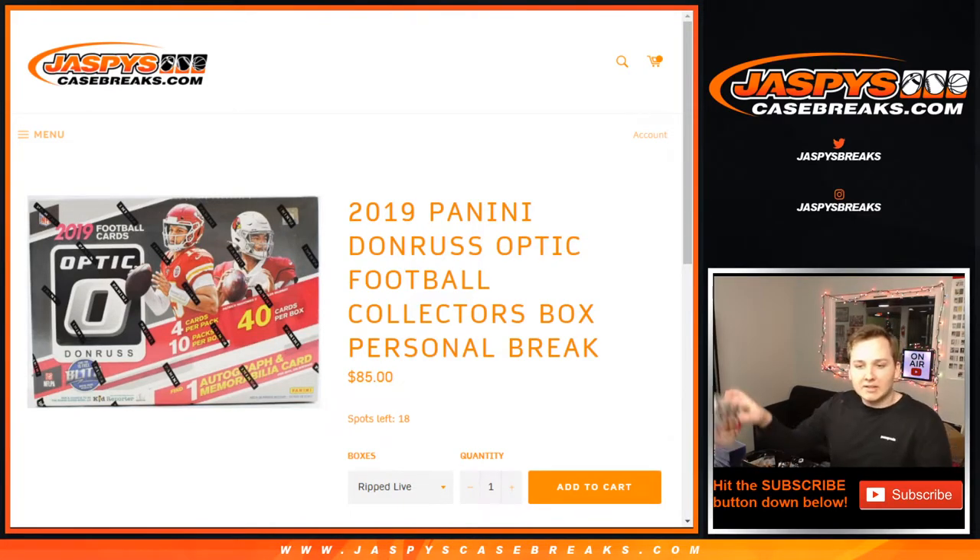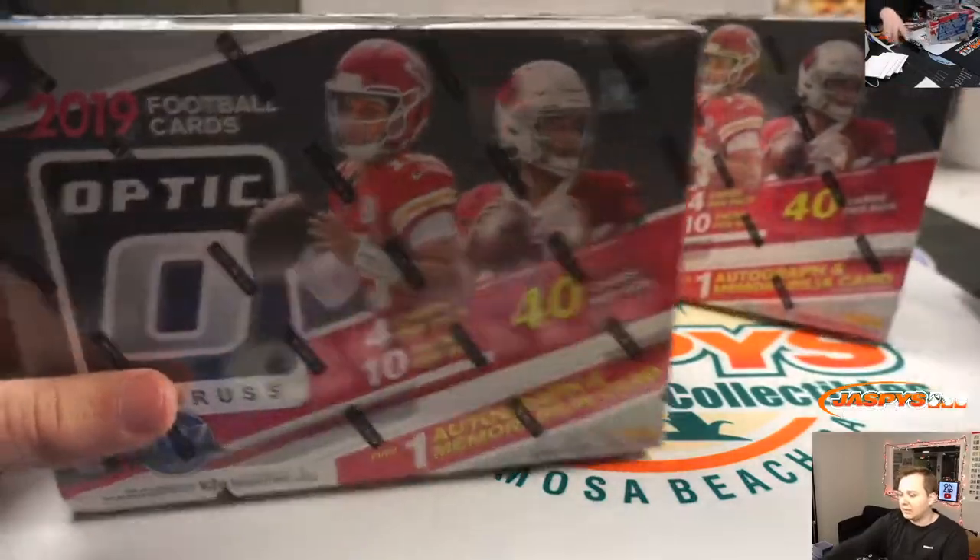Alright, what's up everybody? This is a two-box personal of Football Optic Collector's Edition for Nate. Good luck. Thanks for getting him. Sorry for the delay, I'm ripping him.